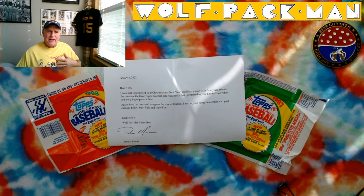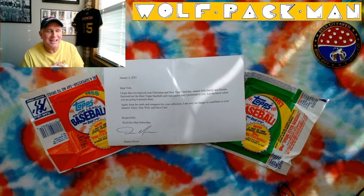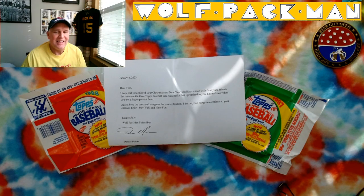Hey everybody, welcome to Planet Claire — that's a B-52's reference — sunny day in Michigan, and welcome to the Wolf Pac-Man YouTube channel.